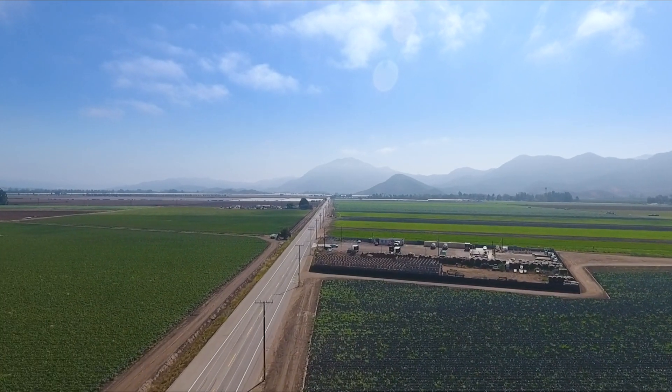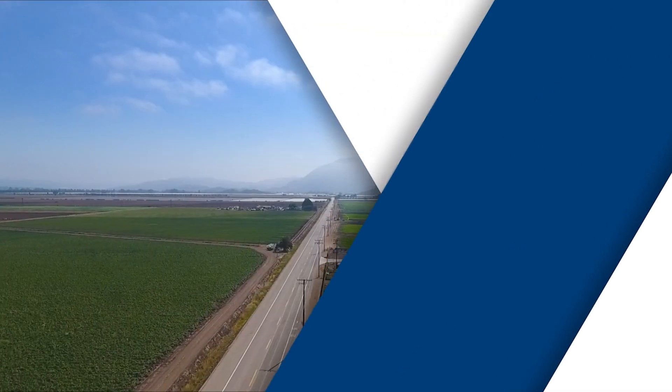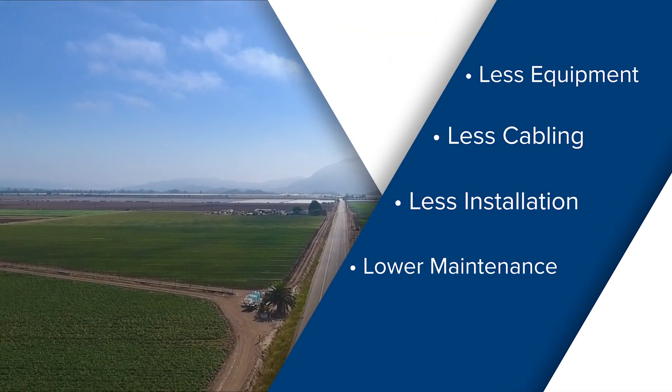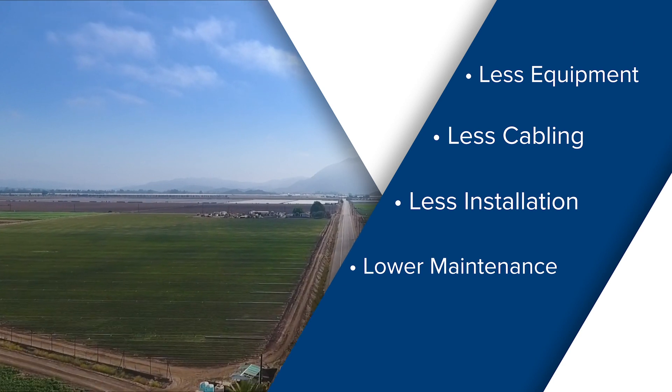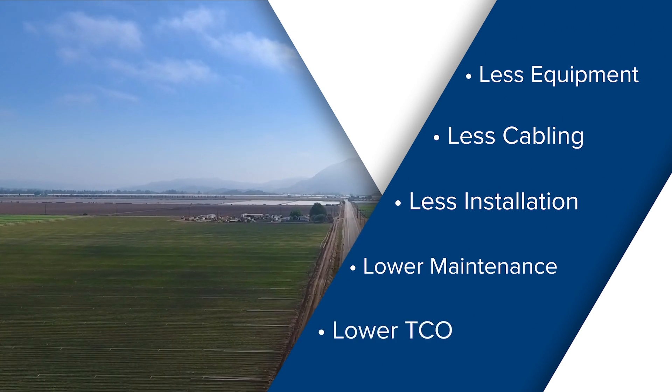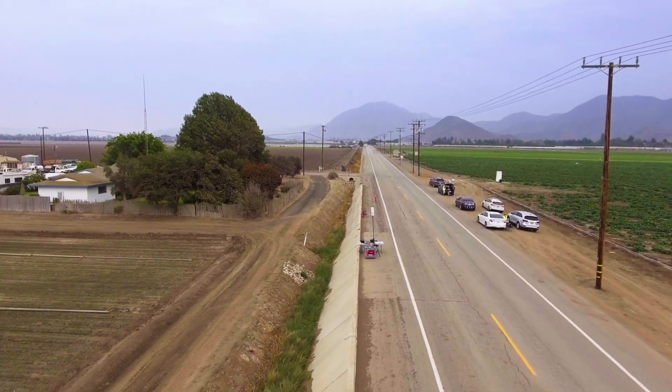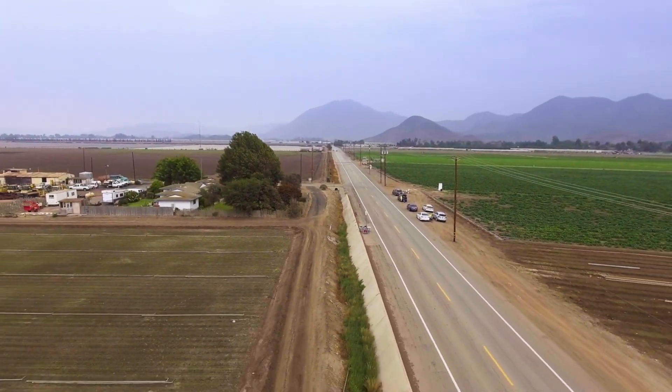So great range is nice to talk about, but what does this really translate to? Less equipment, less cabling, less installation time, lower maintenance costs and management costs over time. And that dramatically reduces the total cost of ownership of the solution over the lifetime of the product. This is yet another example of the outstanding RF innovations from Cambium Networks.